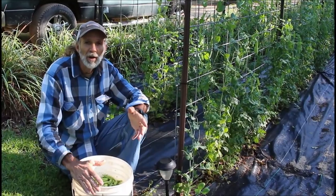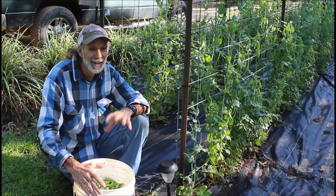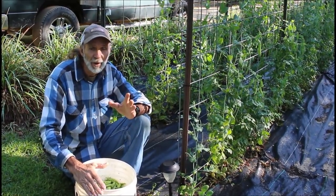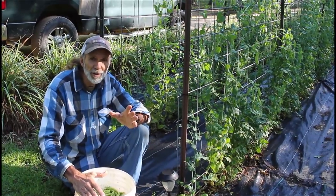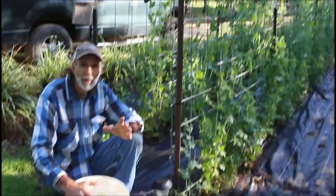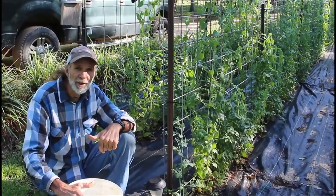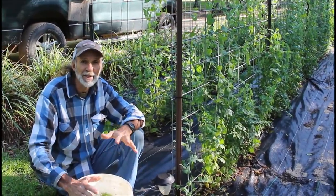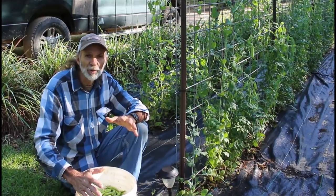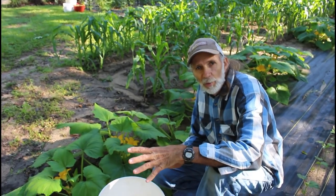We're fixing to move over and pick the squash. Squash has been a problem for us for years, but this year we bought the Hoss Tool seeds. This is called the Gold Prize — it's a straight-neck squash. The link will be in the description below. Check out Hoss Tool seeds because they've got the most amazing seeds we've ever grown.